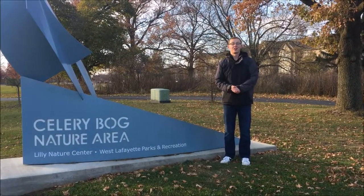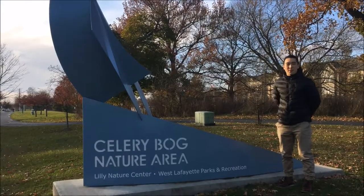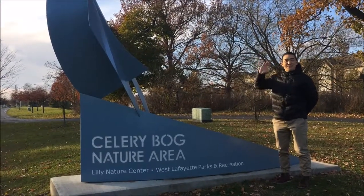Thank you all so much for joining us on our adventure through Celery Bog Nature Area. We hope that it was informative and that maybe one day you'll find yourself here and see it all in real life. Bye!